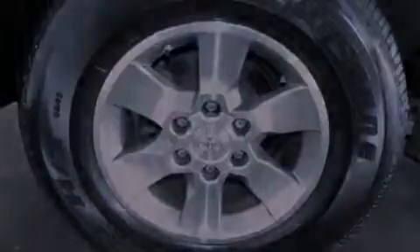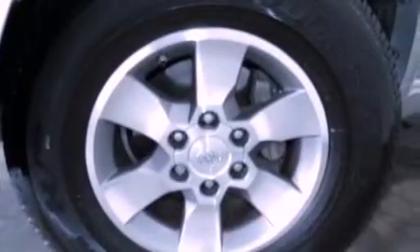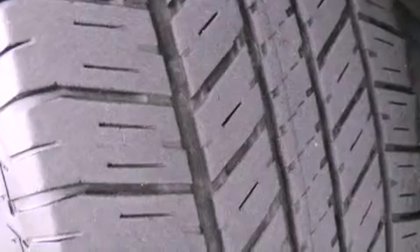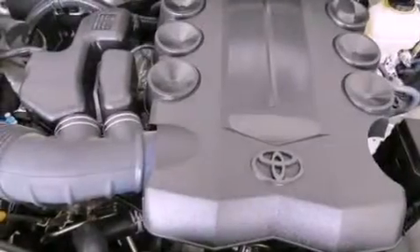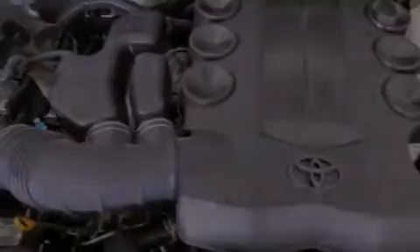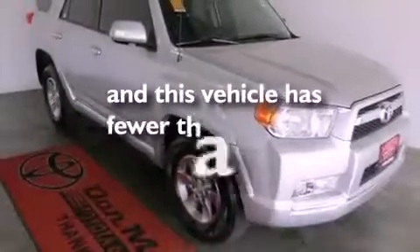Air vents for rear seated passengers, cruise control, heated side view mirrors, a CD player, a rear spoiler, a passenger side vanity mirror, an engine immobilizer theft deterrent system, an anti-lock braking system, a HomeLink feature, and this vehicle has less than 44,000 miles.